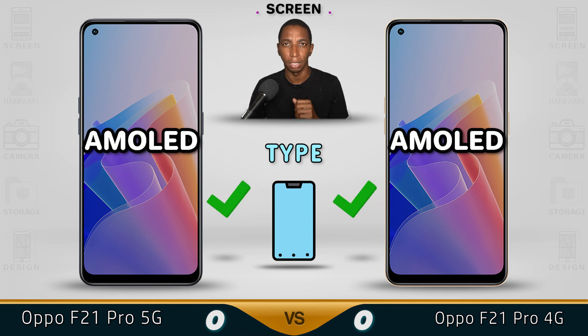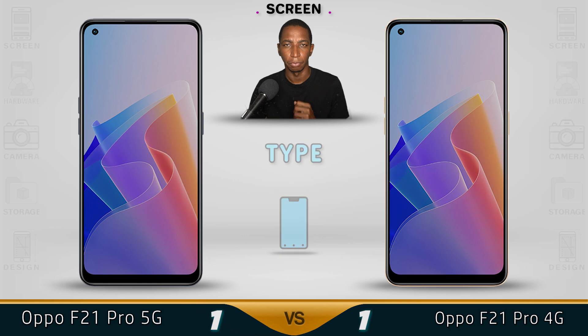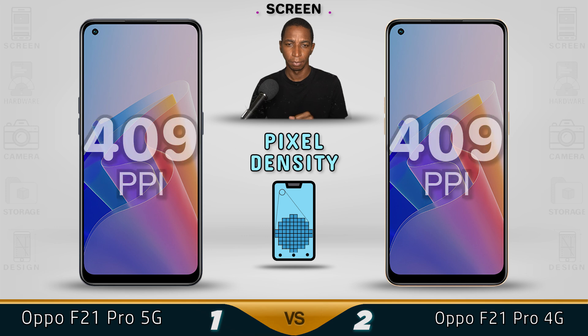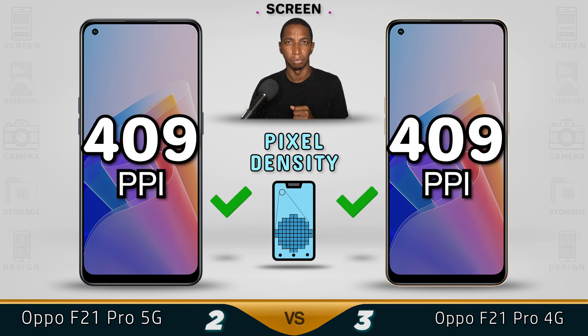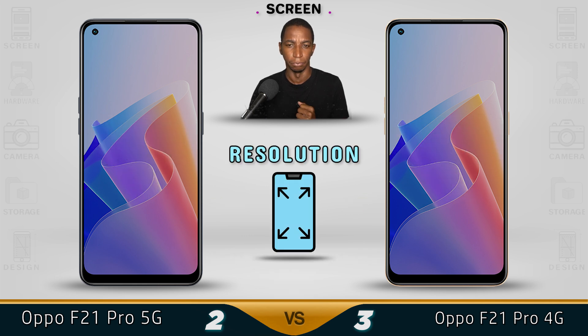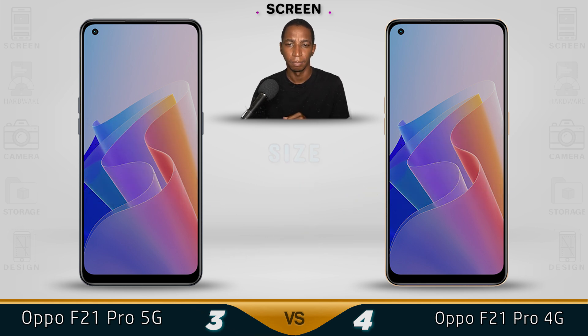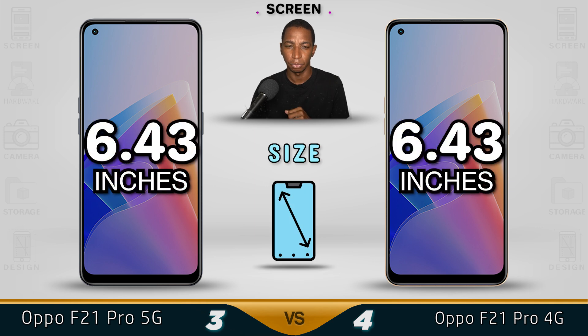Screen type: both devices come with an AMOLED display. For refresh rate, the 5G version has 60Hz while the 4G comes with 90Hz. Both brightness levels are the same. Pixel density is also the same at 409. Resolution on both is 1080p, which is Full HD+, and both use a 6.43-inch screen.